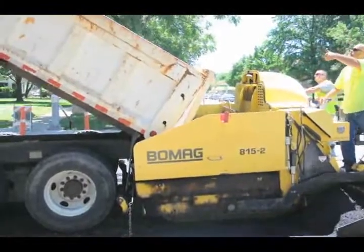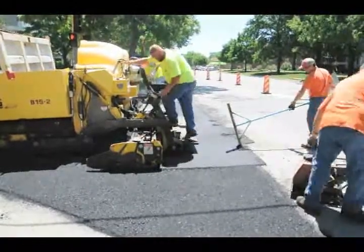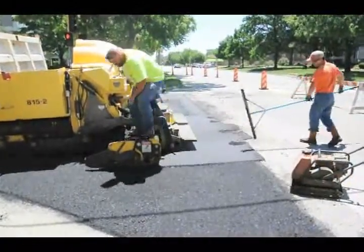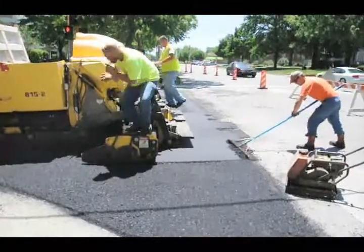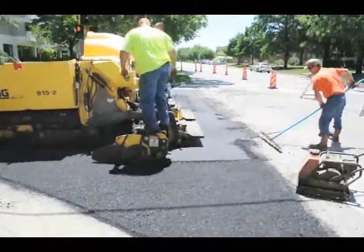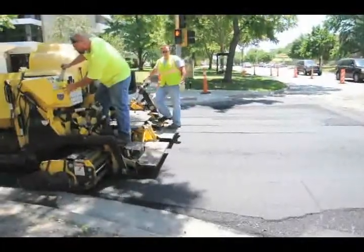Typically, when performing a mill and overlay, crews will also work to patch the roadway base to make sure the underlying structure is in good condition. Once patching is complete, the asphalt overlay is applied and maintenance work is completed. It is not unusual to see curbs and gutters replaced in areas where the mill and overlay is being completed. The city plans to replace approximately 25 lane miles of roadway through mill and overlay each year.